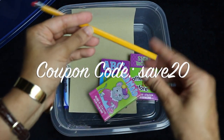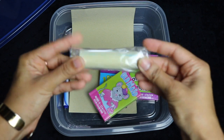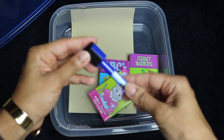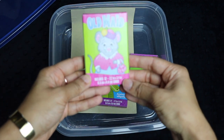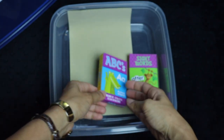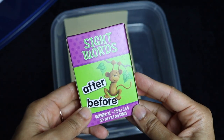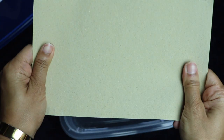Also included in the manipulables are a pack of playing cards, one pencil, a piece of sidewalk chalk, a dry erase marker with an attached eraser that is magnetic so it can stick to the cookie sheet, a pack of Old Maid playing cards, a pack of ABC flashcards, a pack of sight word cards, and a piece of sandpaper.